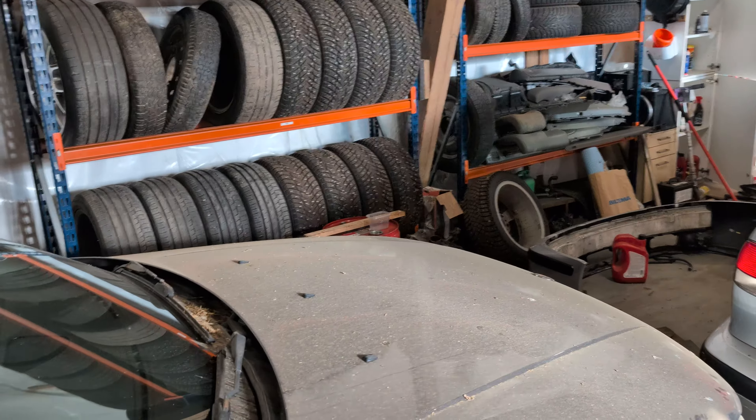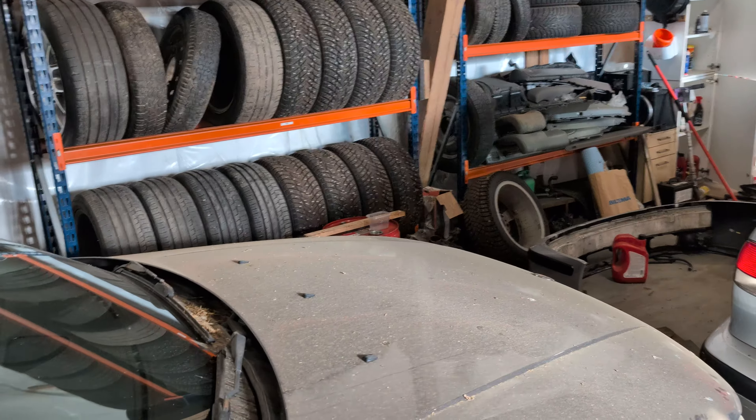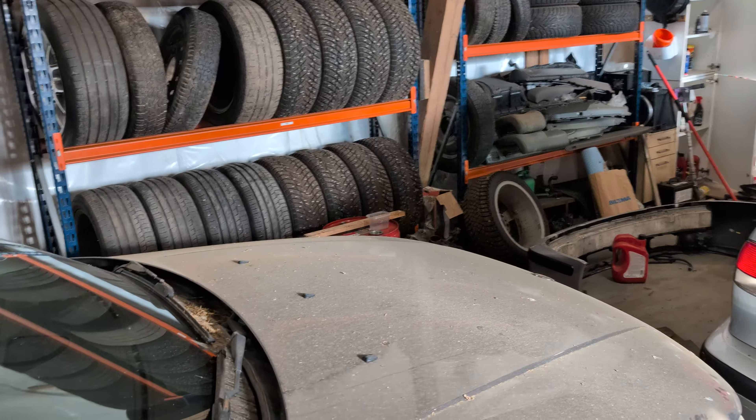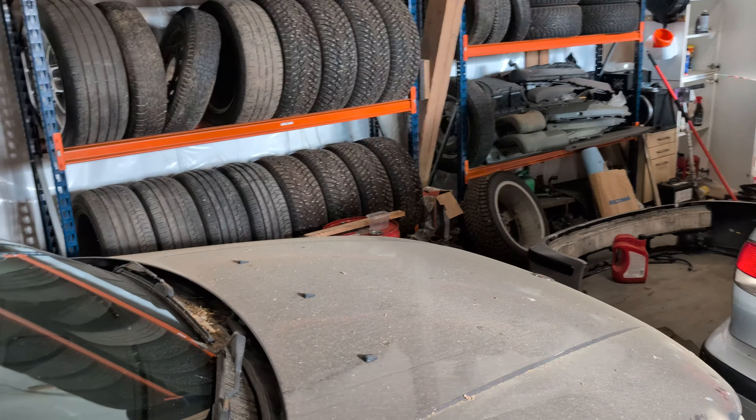ESP is kind of a must for me - not because I don't know how to drive, but it's very nice to have in slippery conditions. The ESP system actually allows for some wheel slip, which is very important for winter - you have to have some slip to actually have grip. That doesn't make sense, but that's how it is. Sometimes you actually want to dig down in the snow to get grip. Not like the TCS models that just kill all power and all joy.